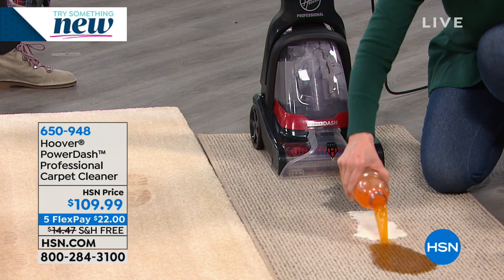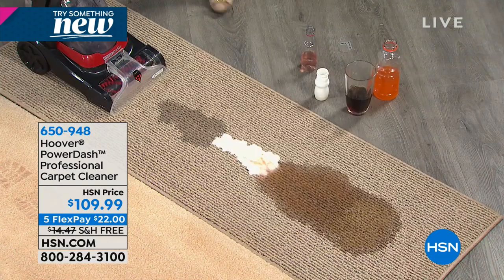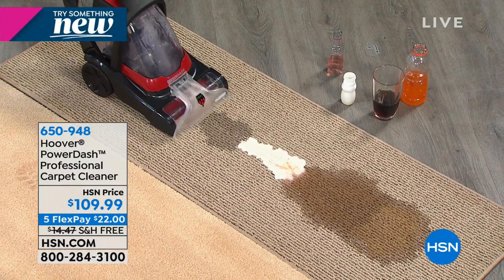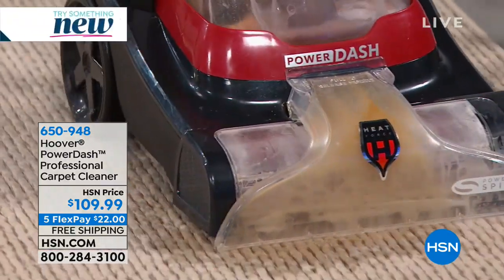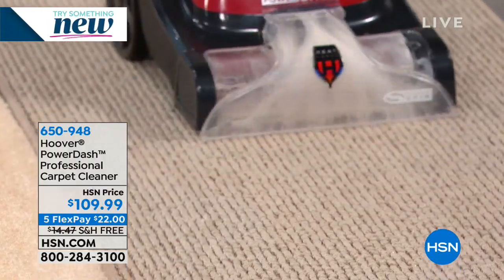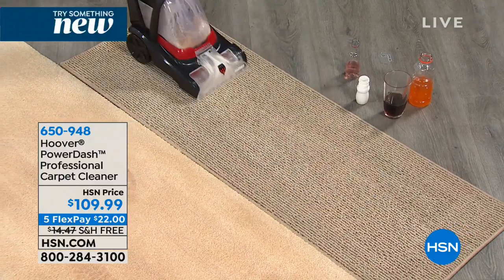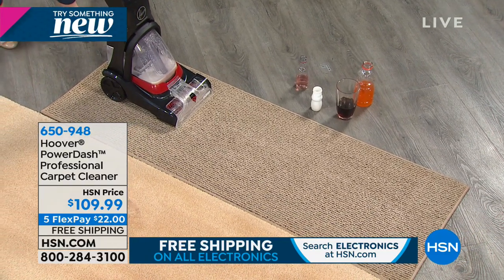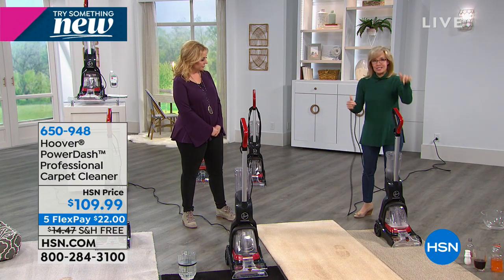I do the exact same demonstration that I do with our full-size carpet washers that are $200. It cleans in both directions — it's quick, easy, and simple to use. It's also not the loudest carpet washer; we've definitely had louder ones. The cord is 22 feet. This is the PowerDash Pro. The original PowerDash was launched here and was wildly popular at the same price. This is the Pro version with a couple of differences: the cord is two feet longer at 22 feet, and the capacity in the clean water tank is about 20% larger. Hot tap water with your cleaning solution — it's so simple and easy.